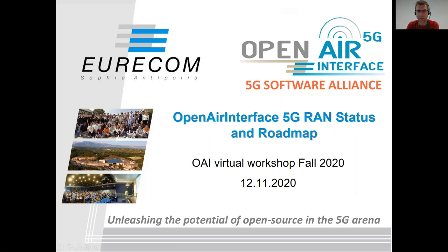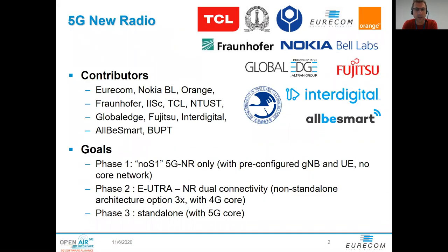I'd like to thank our contributors. This list is becoming longer and longer. Uricom is one of the biggest contributors still. There's also Nokia Bell Labs, Orange, Fraunhofer, ISC, TCL, NTUST, Global Edge, Fujitsu, Interdigital, and very recently Albismart and BOPT joined. What I'm presenting today is a real community effort, and I'm really happy that with NR we're finally seeing a big growth in code contributions. It's becoming very challenging to coordinate all these people and make sure the code gets integrated and tested correctly.